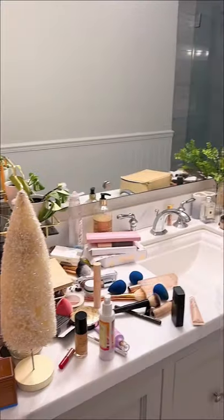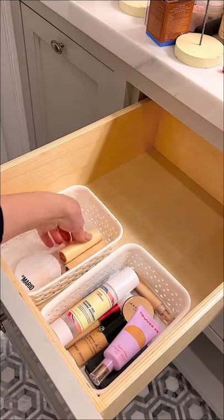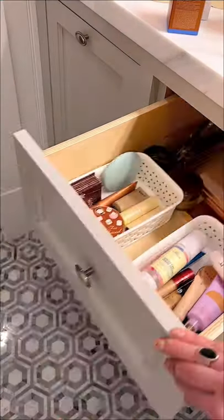Welcome to my office bathroom that has turned into my makeup vanity. I keep doing my makeup in here instead of the desk where I film my makeup tutorials. I wanted to make it official and organize my everyday makeup drawer in my bathroom.